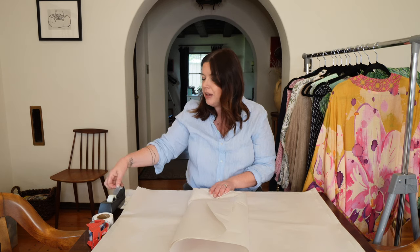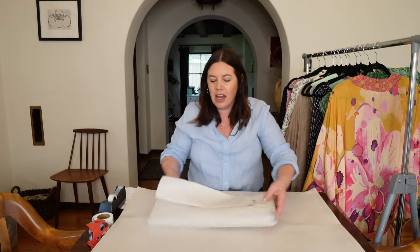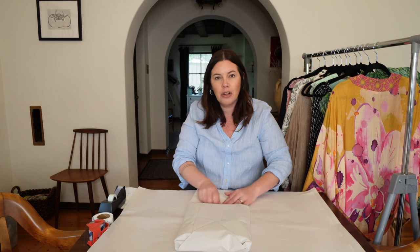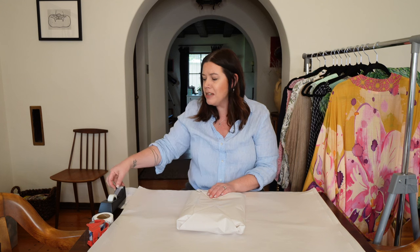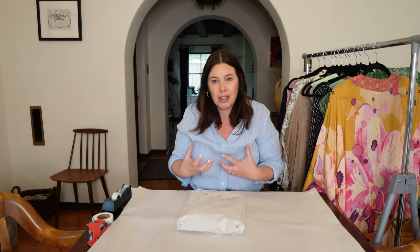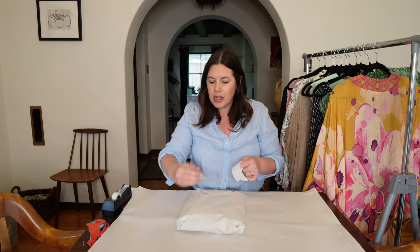When you have high-end designers like a Gucci or Carolina Herrera — these were $1,000 pants — I will always, always, always recommend that you spend the money on dry cleaning. Make them nice and crisp and fresh out of the bag. Somebody is going to be paying a good amount of money for these, so let's make sure that their experience when they get it is as good as possible.